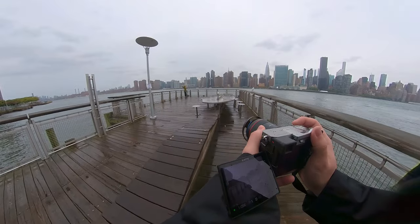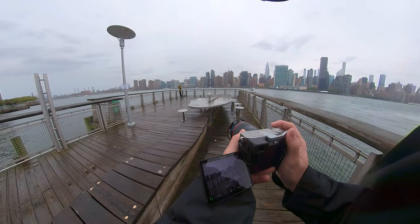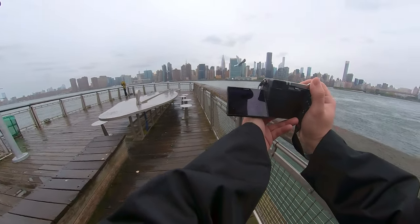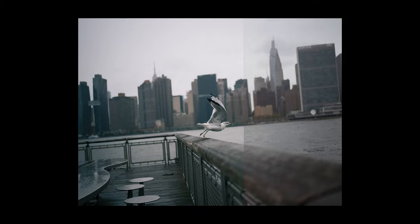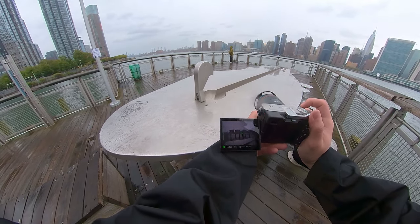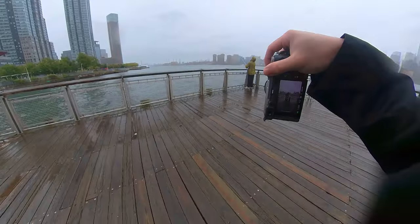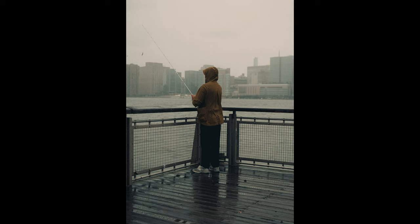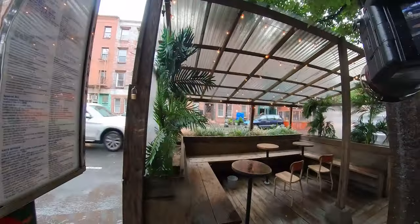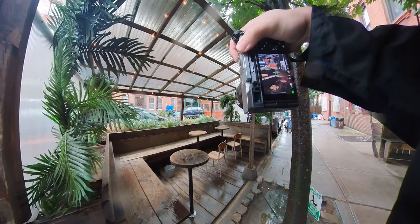At the next pier, I noticed someone fishing all the way at the end. It didn't seem like they caught any fish, but they were just enjoying the experience. All of these photos were cool, but nothing really special — I just like the mood that they evoke, and I'm happy I was able to capture them. At this point, I left the park and started wandering around the city. This outdoor dining area caught my eye because the soft light mixed with the wood and the greenery just seemed to go together with the moody rainy day.